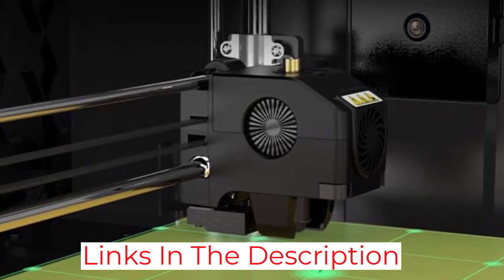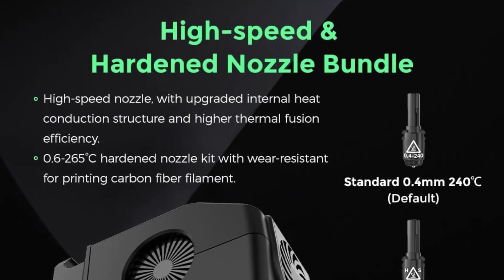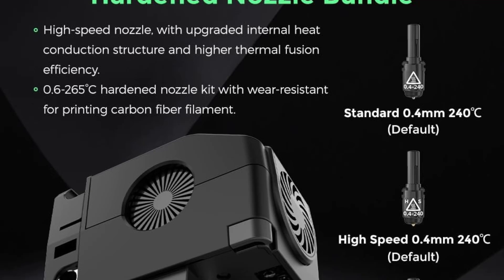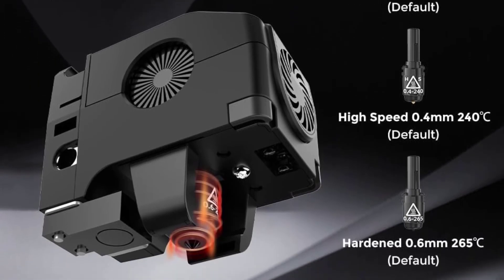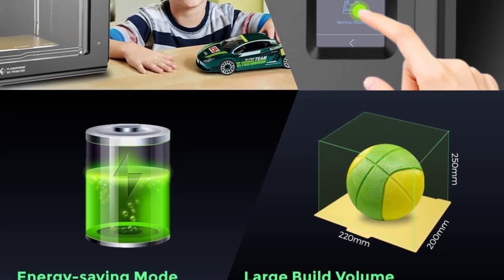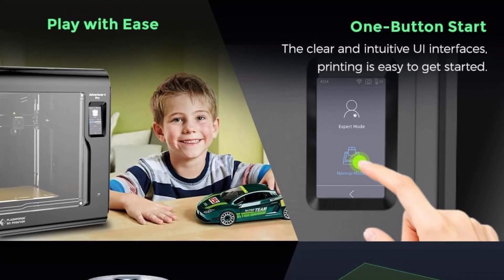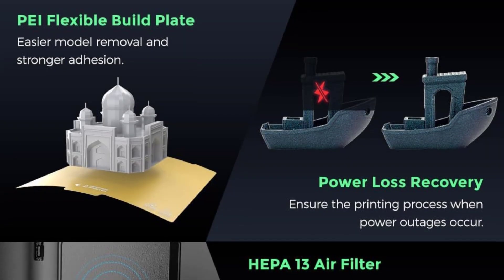The nozzle diameter plays a huge part in the overall print speed. With a bigger nozzle diameter, more filament can come out and therefore you can print stuff faster, but you'll have to make sacrifices in print quality. It also has a small fan at the back end fitted with a HEPA filter to remove odor particles from the printing environment.